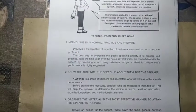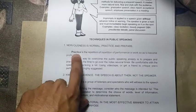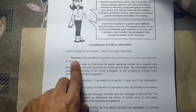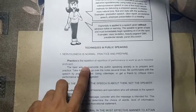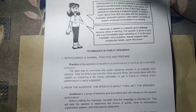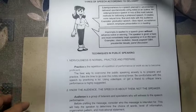We have techniques in public speaking. Number one: nervousness is normal — practice and prepare. Practice is the repetition of performance so as to become proficient. If you practice consistently and effectively, nervousness will fade. It is very common to be nervous the first time, but as long as you get used to it, you will overcome the fear and anxiety in public speaking.